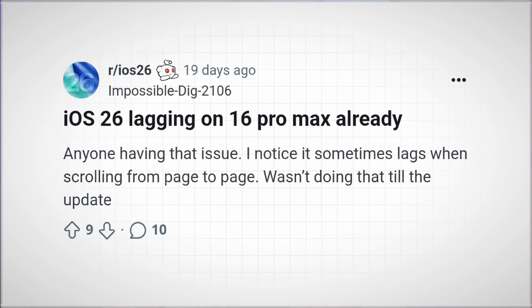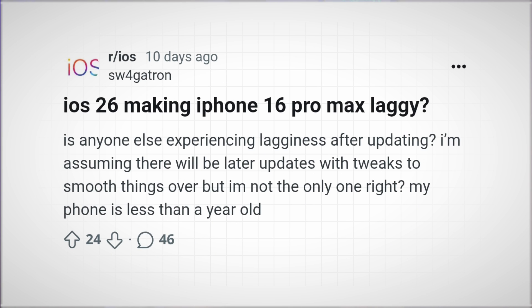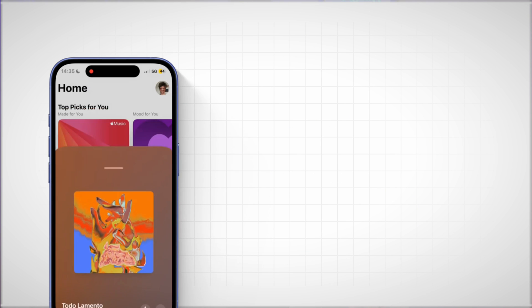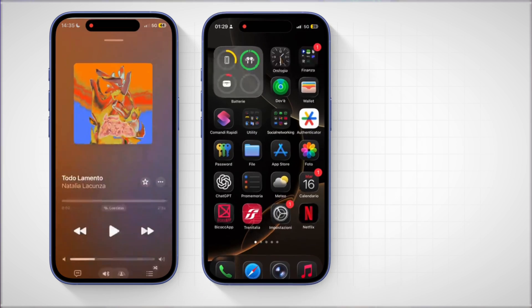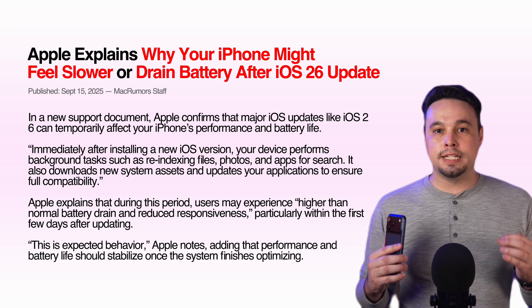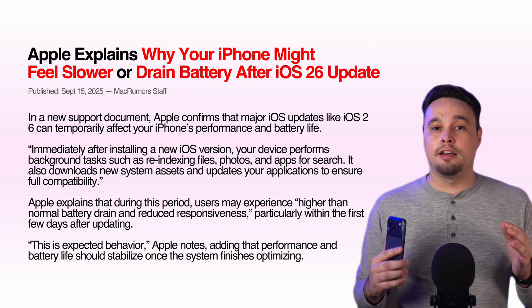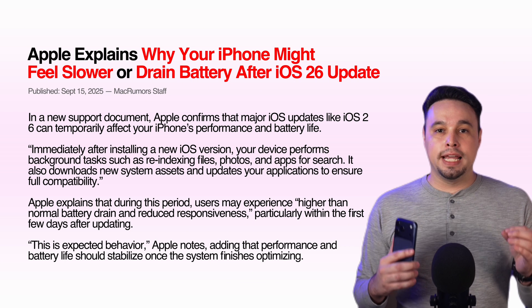Online forums, Instagram posts, and TikTok clips show users with older or mid-range iPhones experiencing serious lag. Their phones feel slow, animations are choppy, and battery life takes a major hit. So what's really going on under the hood? According to Apple's own release notes and coverage by MacRumors, major iOS updates trigger a lot of background tasks after you hit install.